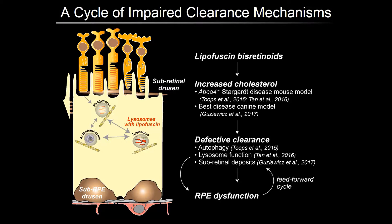A hallmark of AMD is the accumulation of cholesterol-rich deposits called drusen above and beneath the RPE. Studies show that lipofuscin-based retinoids also cause cholesterol accumulation within the RPE in models of inherited macular degenerations. We have reported this in the ABCA4 knockout mouse model of Stargardt's disease, and more recently Gus Aguirre's group has confirmed this in their canine model. This excess cholesterol in the RPE interferes with autophagy and lysosome function and leads to the formation of subretinal deposits.